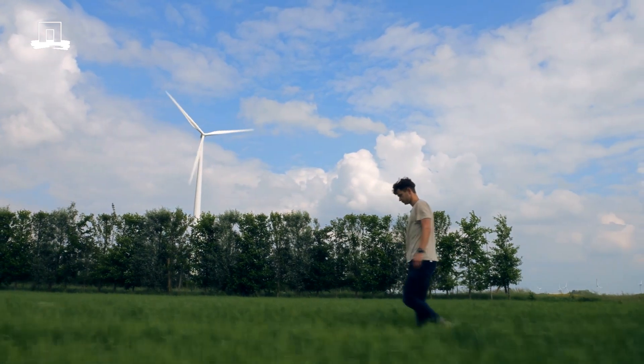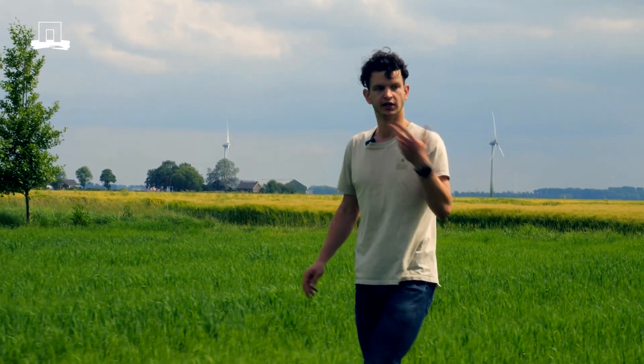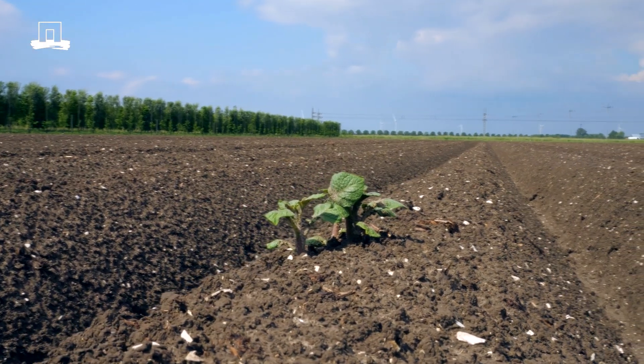Each year we grow two different crops that rotate within the organic rotation on this farm. This year we are growing oats on this field and potatoes on the other field. In earlier years we have also grown beans, peas, onions, carrots, and cereals.